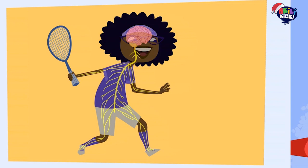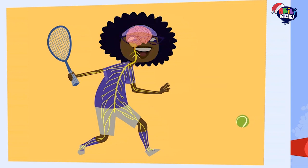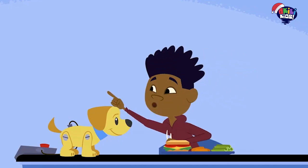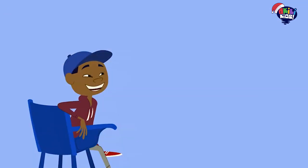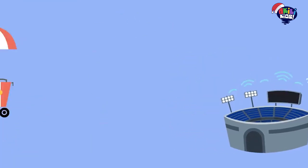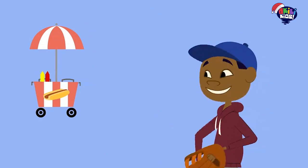My eyes see the tennis ball coming toward me and send messages to my brain. Then I use my brain to tell my body exactly how to move to hit the ball back. All your senses are sending signals to your brain at the same time: sight, sound, smell, taste, and touch.